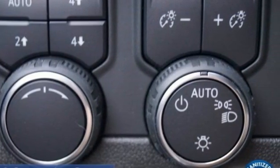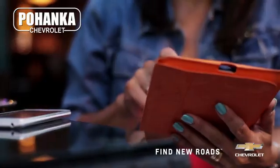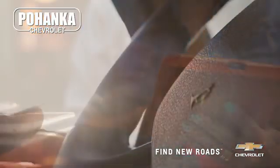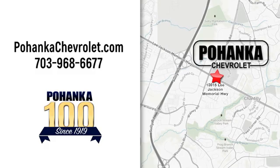Performance, value, durability — Chevy. The time is now. See it for yourself today. Spend less time shopping and more time enjoying your new ride at Pohanka Chevrolet. We're conveniently located at 13915 Lee Jackson Memorial Highway, Route 50 in Chantilly.